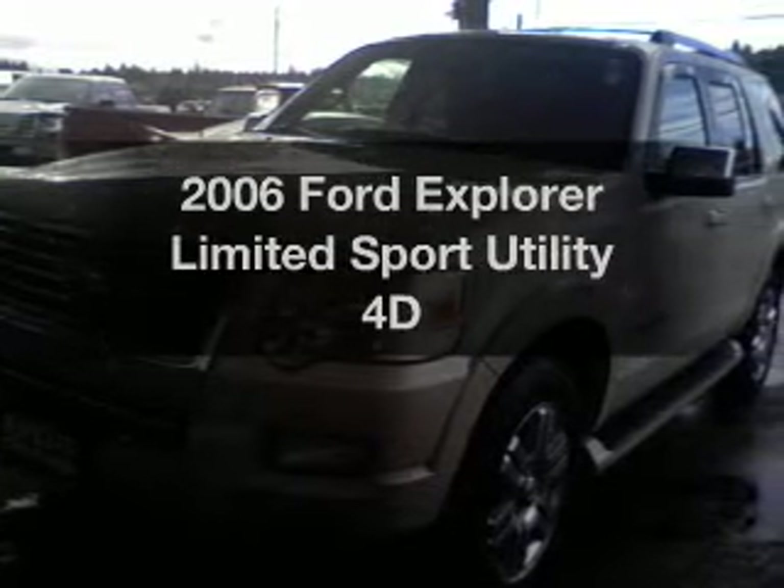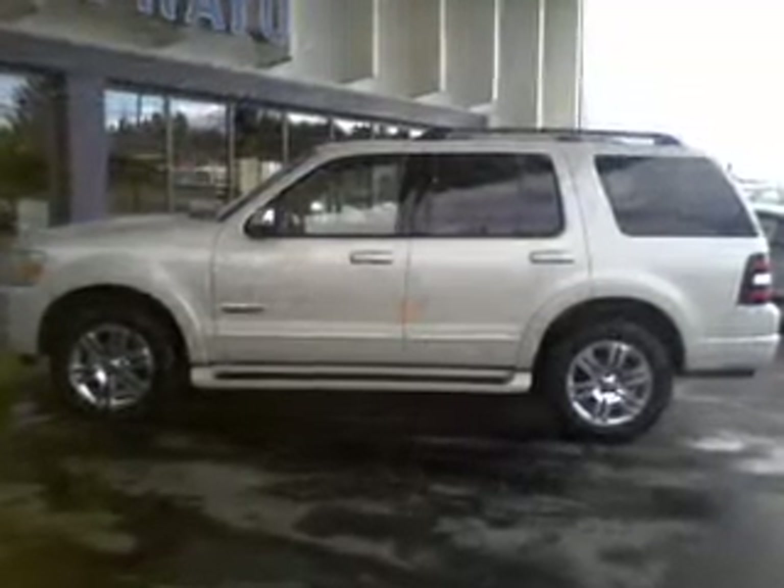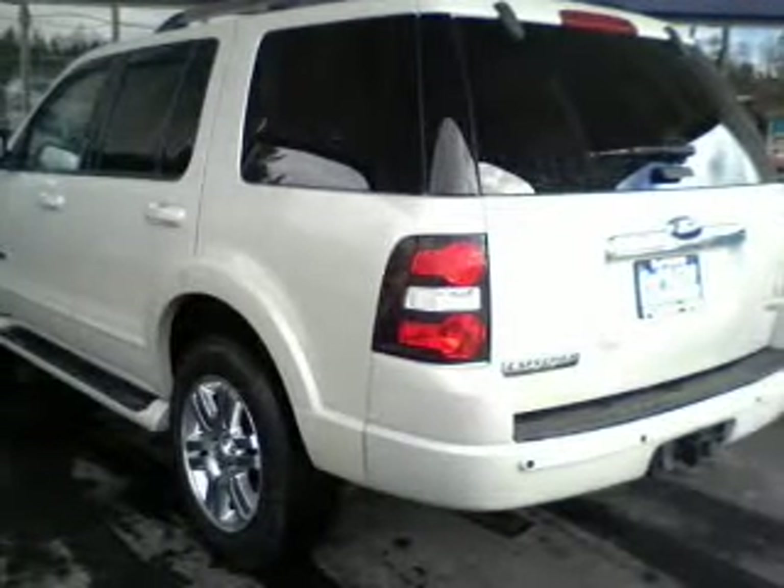Presenting the 2006 Ford Explorer. If you're looking for an automobile with great attributes, look no further. With a reliable engine driven by an automatic transmission.